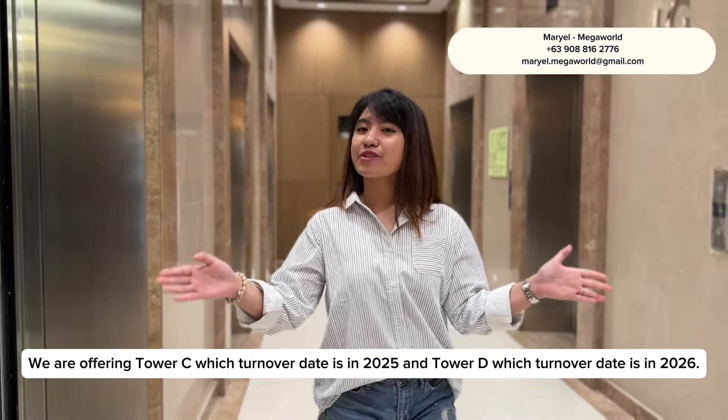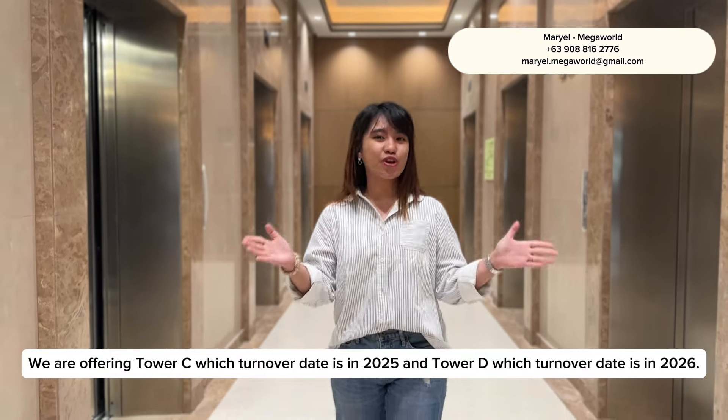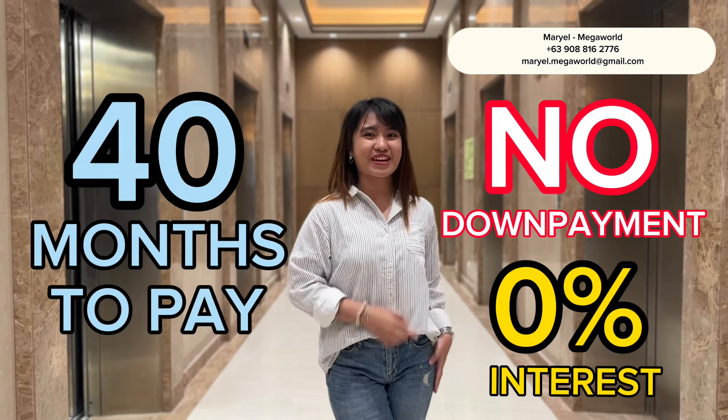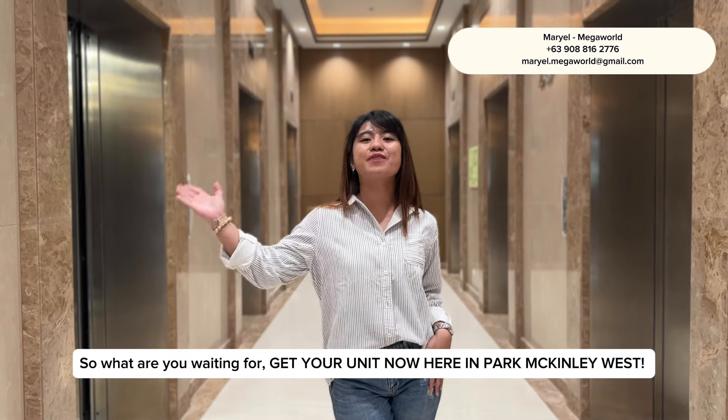We are offering Tower C, which has a turnover date in 2025, and Tower D, which has a turnover date in 2026. We are offering 40 months to pay, no down payment, and 0% interest. So what are you waiting for? Get your unit now here in Park McKinley West.